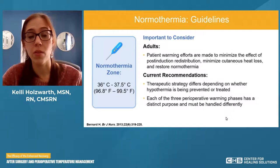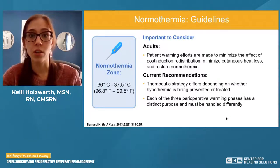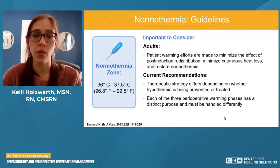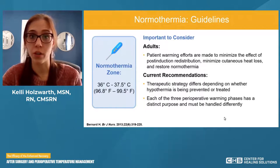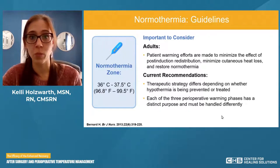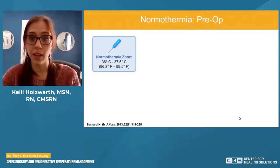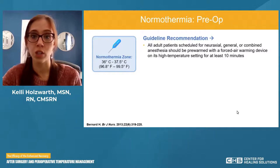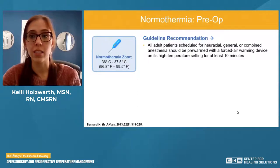Each of the three perioperative warming phases has a distinct purpose and must be handled differently. We're focusing specifically on our OR phases: preoperatively, intraoperatively, and postoperatively. When we look at the literature, guidelines suggest that all patients scheduled for neuroaxial, general, or combined anesthesia should be pre-warmed with a forced air warming device on its high temperature for at least 10 minutes.